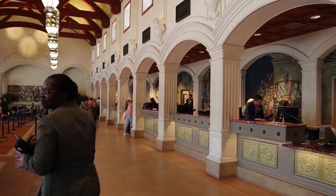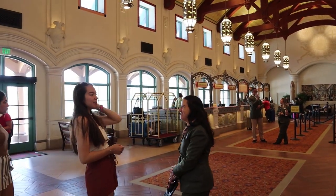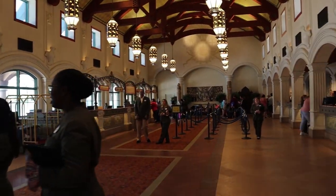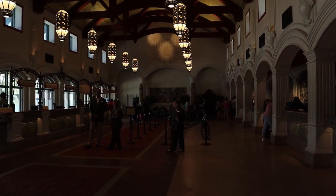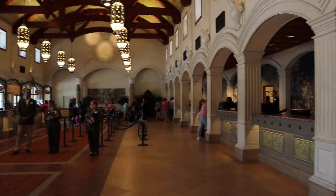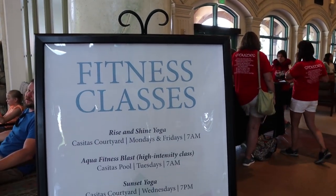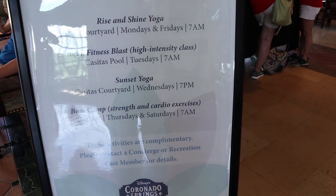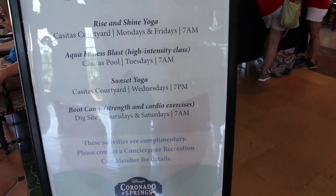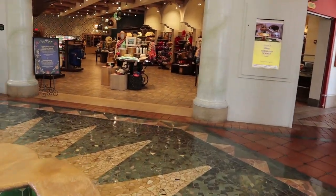This is where you'll find concierge, guest services, check-in, and also bell services, so you can get your tickets booked, dining, tours — all of that right here. They have some fitness classes; here is the schedule. They are complimentary and you just have to book your spot.